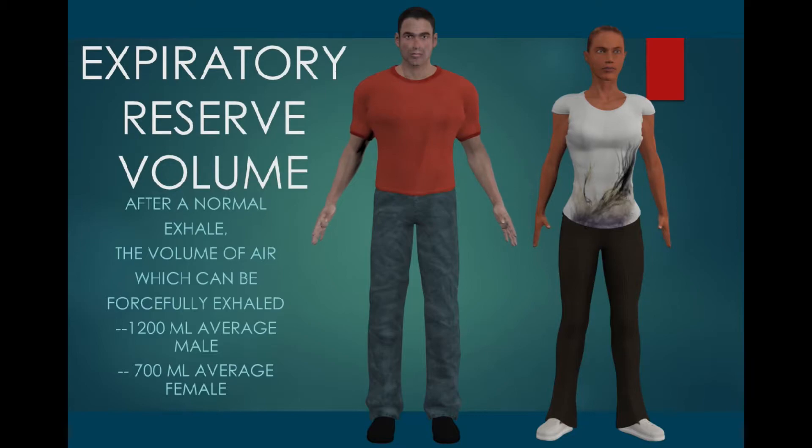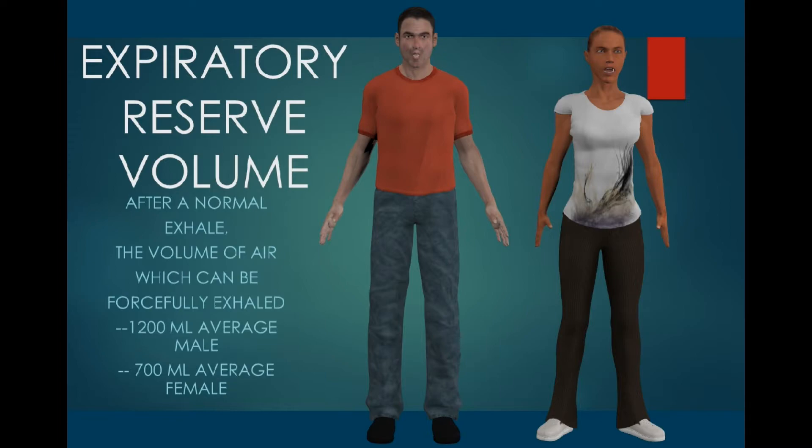The expiratory reserve volume can vary due to our size and the size of our thoracic cavity, and averages about 1,200 milliliters for the average man and 700 milliliters for the average woman.